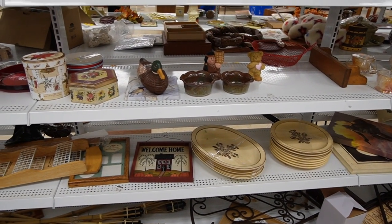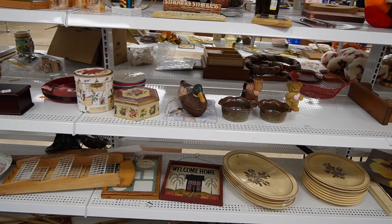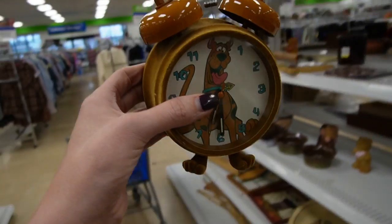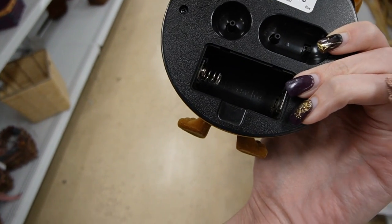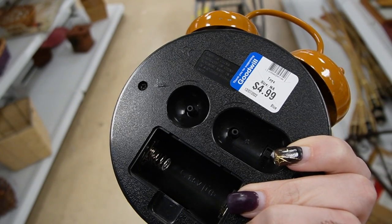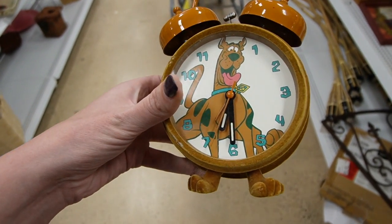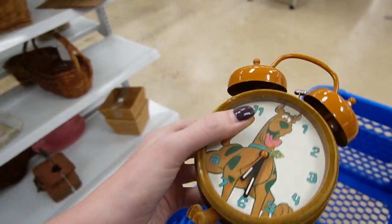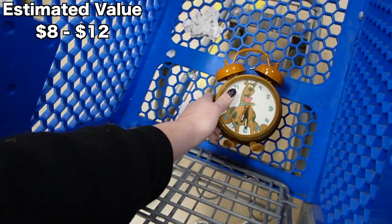Maybe I just imagined it — no, it was a clock. I'm losing my mind; I saw a Scooby-Doo clock. I know I saw it — that's the whole reason I came over to this aisle. I wonder if it glows; it's got a little Scooby-Doo feel. Four dollars and 99 cents. All right, I'll stick it in there with my dirty Kleenex.